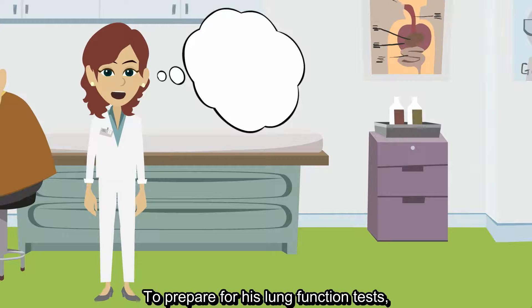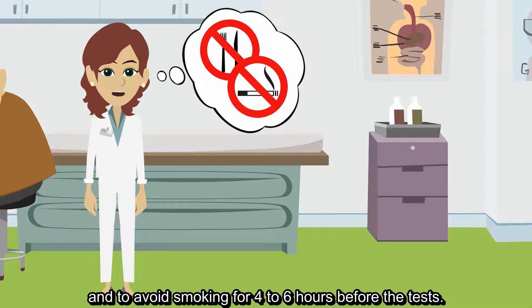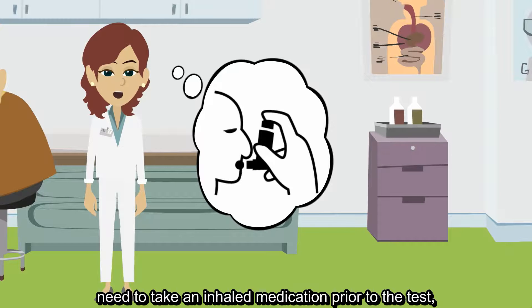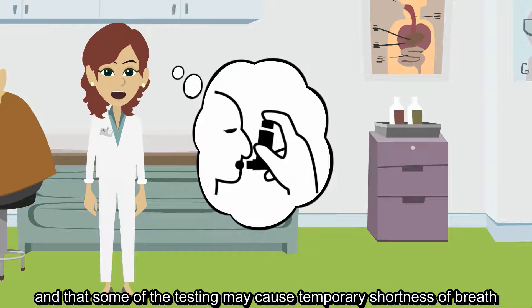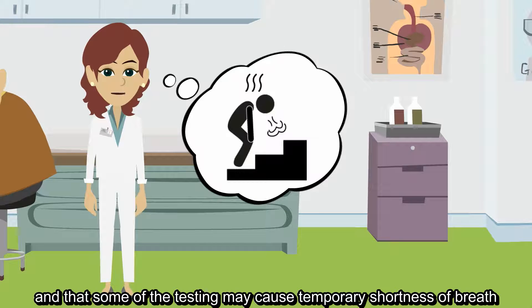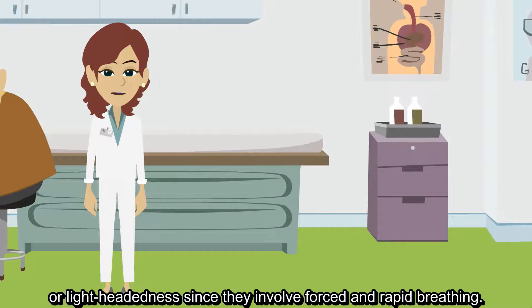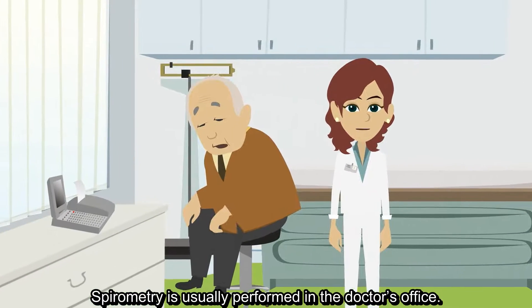To prepare for his lung function tests, Phil was instructed to not eat a large meal and to avoid smoking for four to six hours before the tests. He was also informed that some patients need to take an inhaled medication prior to the test, and that some of the testing may cause temporary shortness of breath or lightheadedness since they involve forced and rapid breathing.